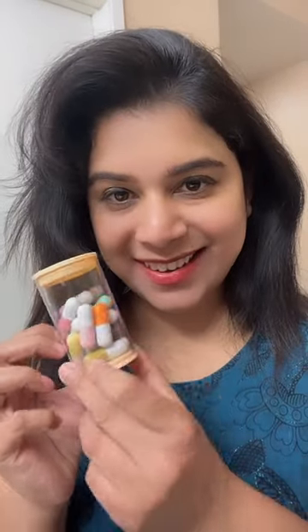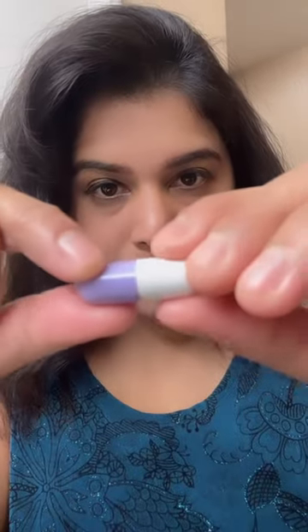This one is Capsules. Do you have any medicine? It's not medicine — it's a lipstick. Capsule Mini Lipstick.